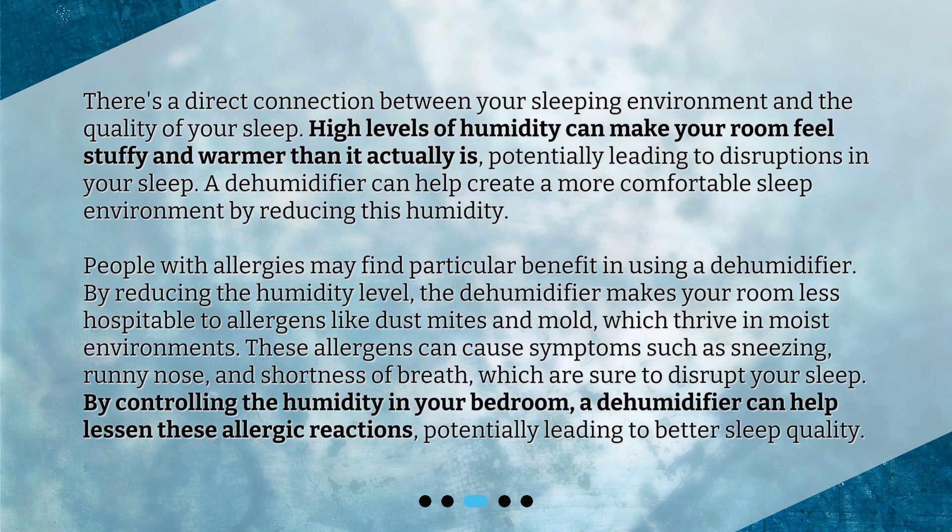People with allergies may find particular benefit in using a dehumidifier. By reducing the humidity level, the dehumidifier makes your room less hospitable to allergens like dust mites and mold, which thrive in moist environments. These allergens can cause symptoms such as sneezing, runny nose, and shortness of breath, which are sure to disrupt your sleep. By controlling the humidity in your bedroom, a dehumidifier can help lessen these allergic reactions, potentially leading to better sleep quality.